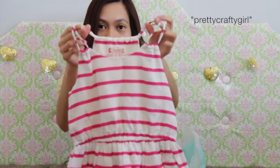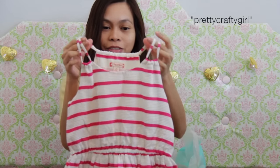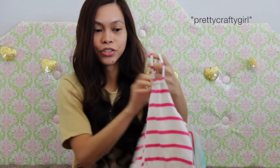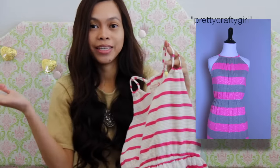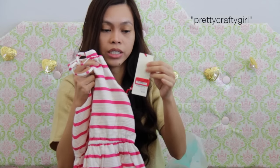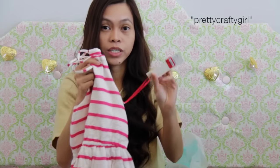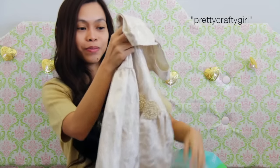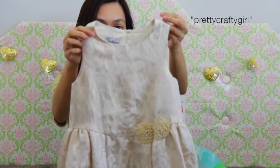This one has a halter top. When Abby saw this, she was like, 'Mommy, you have to get it for me because it matches your dress.' The original price was $54 and I got it for $10 — now that was a steal. Adorable, I love this.